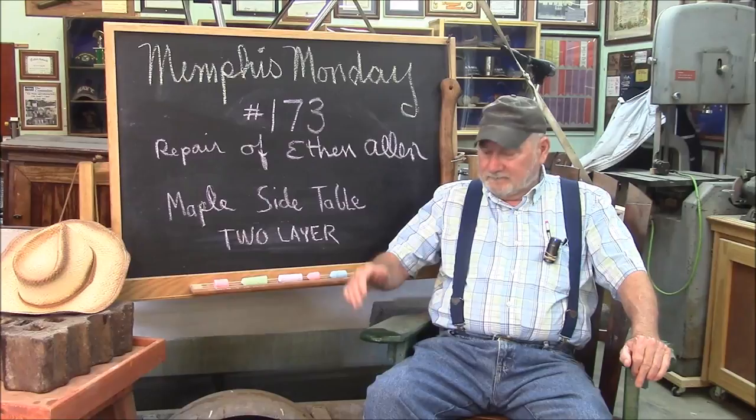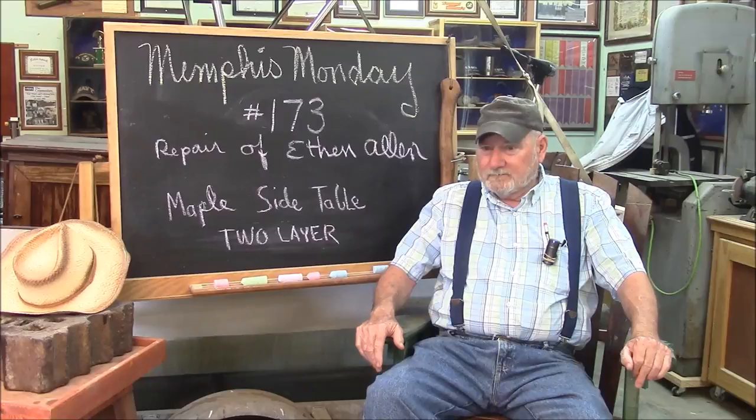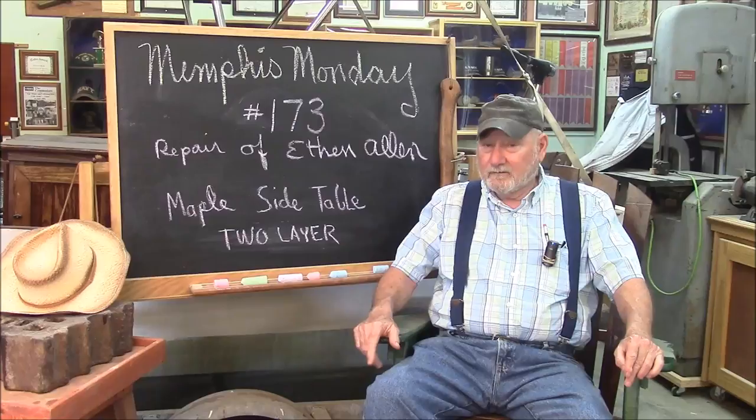I hope you got some takeaways. Like and favorite and share and all the stuff you do on the internet. But what's most important, make sure you're back here next week for another exciting Memphis Monday. Thanks for playing along. Bye.